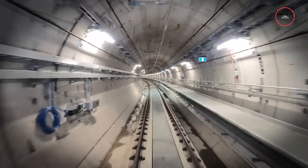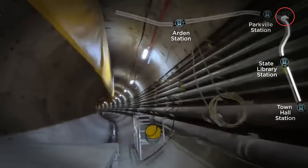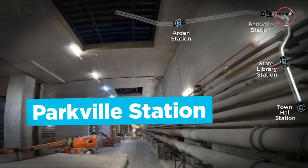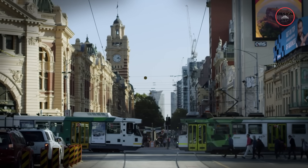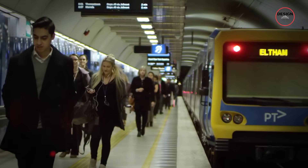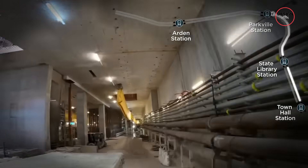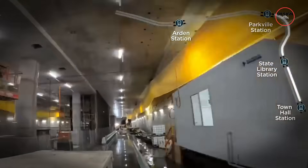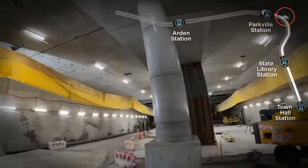Each station was planned to fix rail gaps in the current network. For example, there has never been a proper train stop at Parkville. That area sees thousands of students, doctors and staff every day, and yet there has been no station — until now. So yes, the Metro Tunnel is a full-on reset for how the city moves, and not just some fancy upgrade.